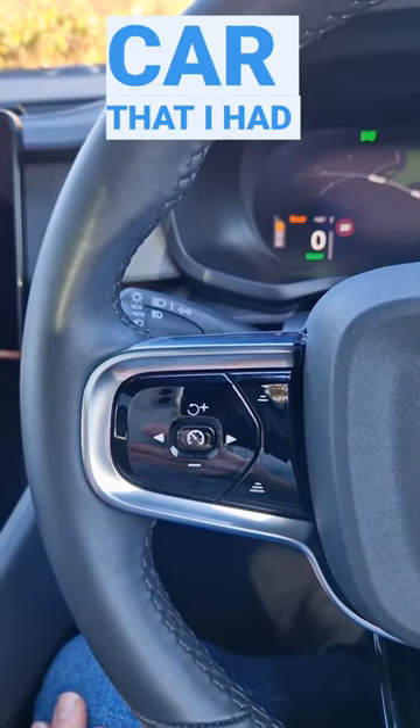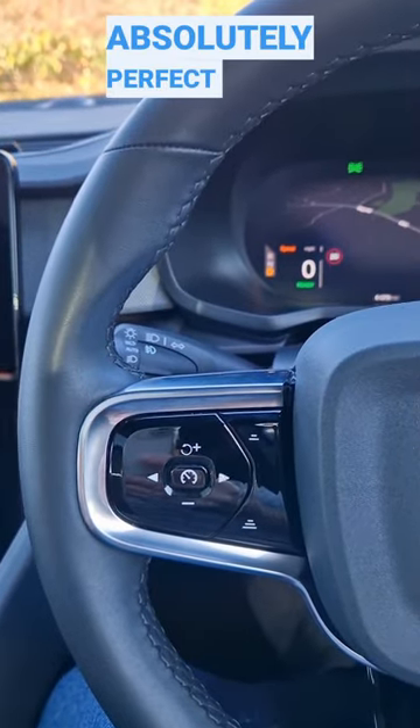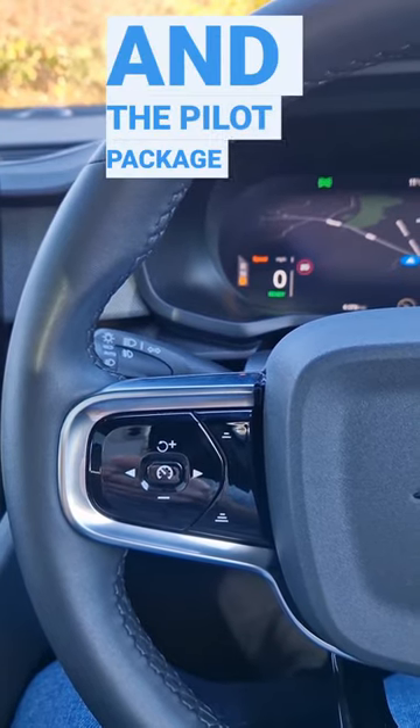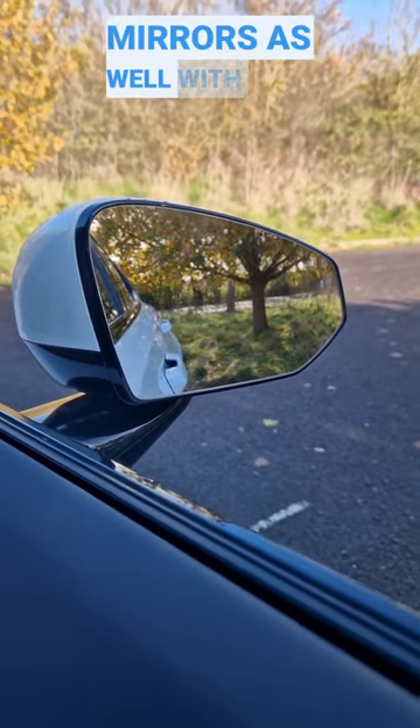The last Polestar 2 that I had did have it, and it was absolutely perfect — it worked really, really well. So I do recommend the autopilot feature and the pilot package. You also get blind spot monitoring on the mirrors as well with that package.